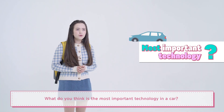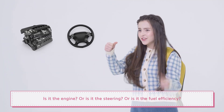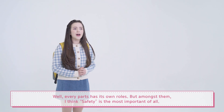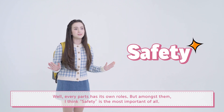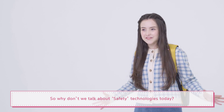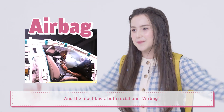What do you think is the most important technology in a car? Is it the engine? Or is it the steering? Or is it the fuel efficiency? Well, every part has its own role, but amongst them, I think safety is the most important of all. So, why don't we talk about safety technologies today? And the most basic but crucial one — airbags.